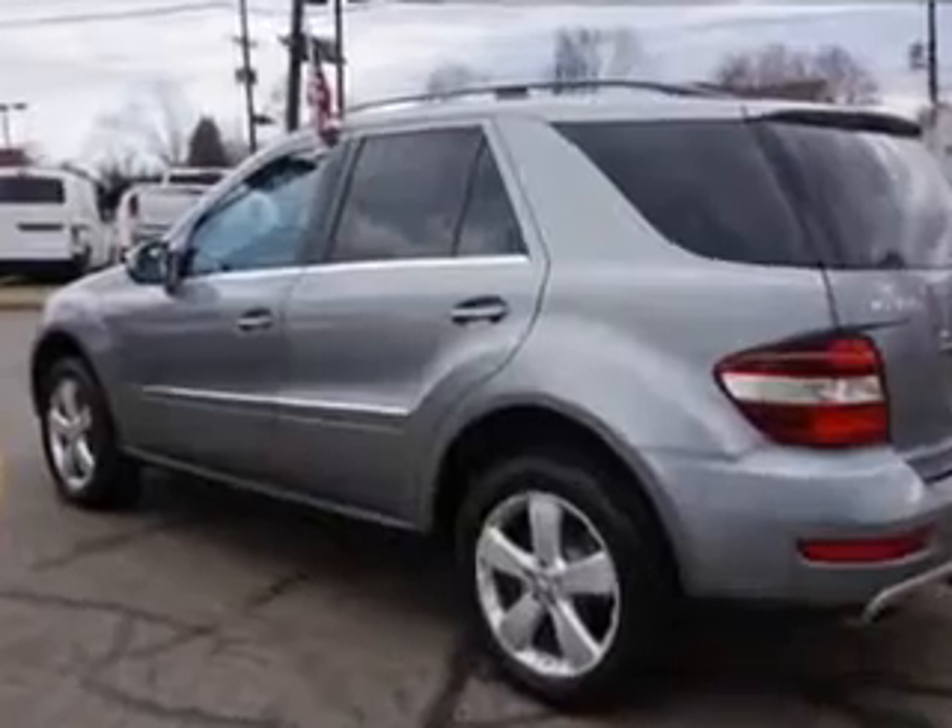Enjoy the drive and have peace of mind in this 2010 Mercedes-Benz M-Class. See us at Edison Nissan today.